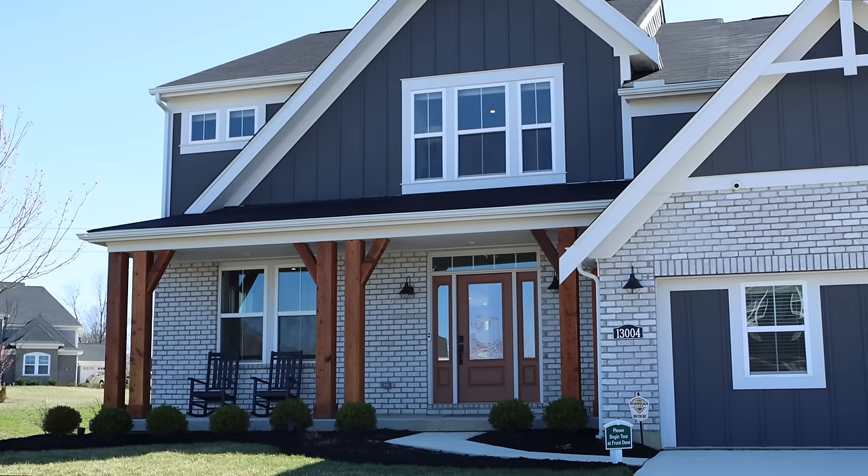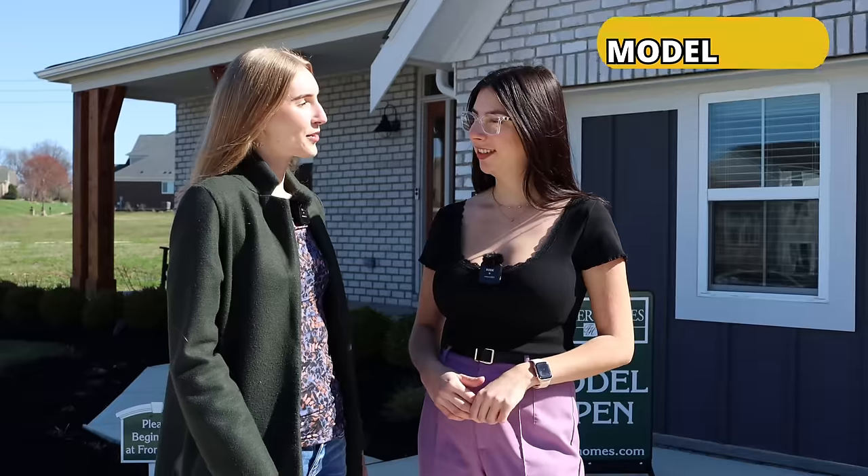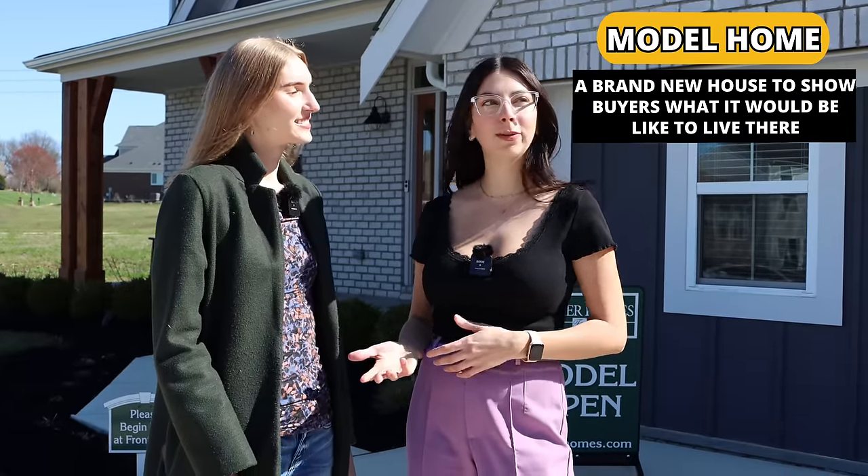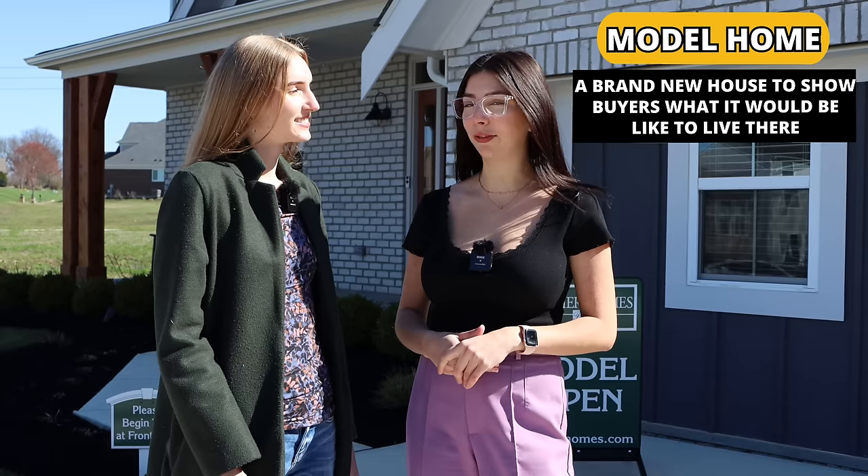Catherine, where are we right now? We are at a model home from Fisher Homes. A model home is a house that builders make for people to be able to see what a home would look like after they build it for them. Basically, no one lives here — it's brand new. Now I'm curious to see what this home looks like. Can you show me around? Of course, let's go inside and take a look.